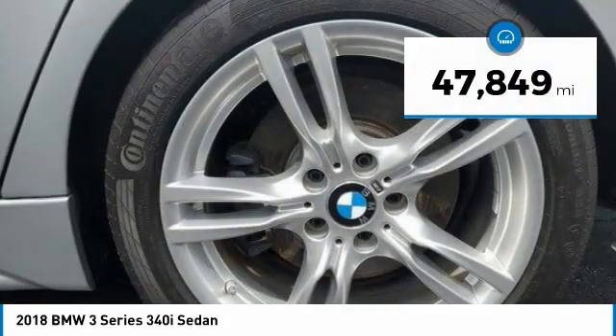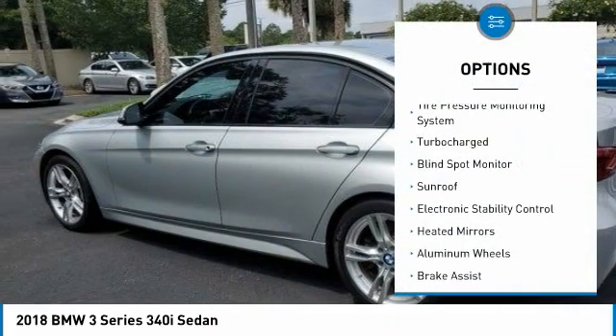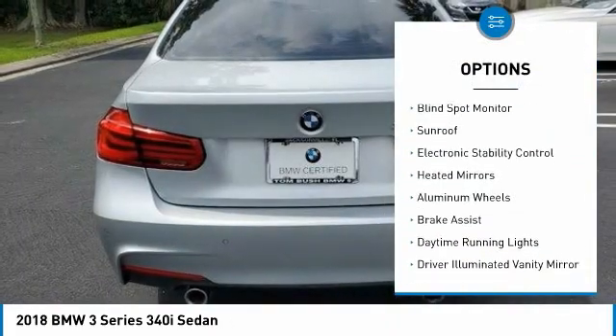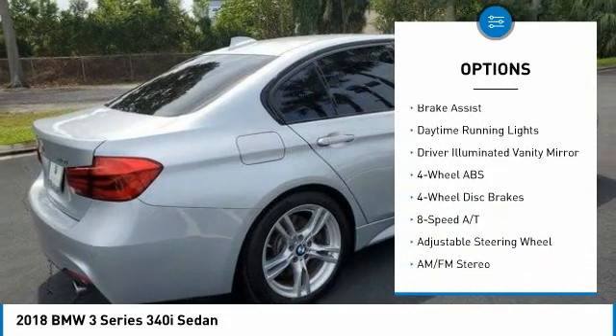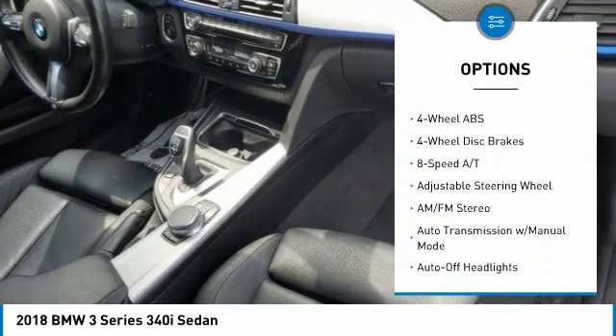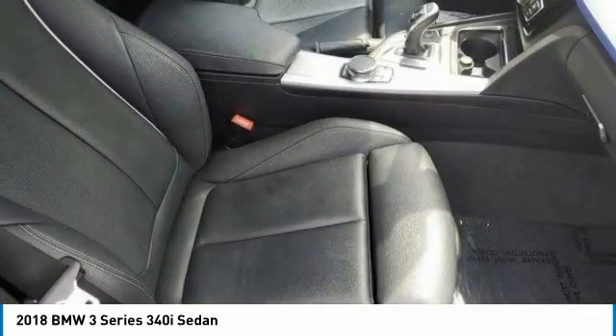This vehicle has less than 50,000 miles. Here are some of this vehicle's great options: tire pressure monitoring system, turbocharged, blind spot monitor, sunroof, electronic stability control, heated mirrors, aluminum wheels, brake assist, daytime running lights, and driver illuminated vanity mirror.